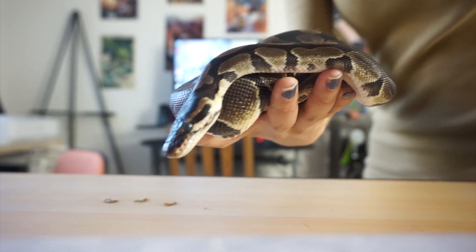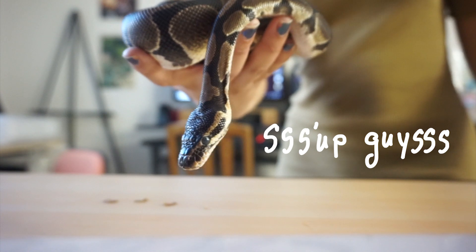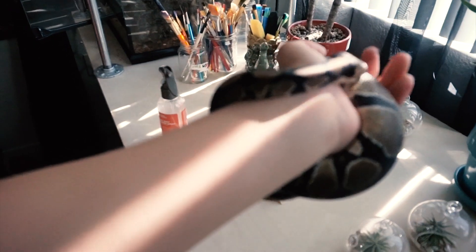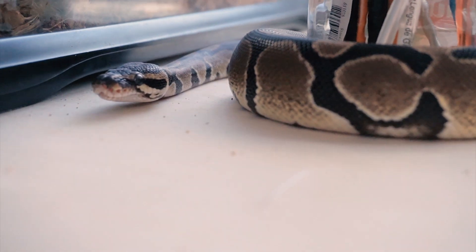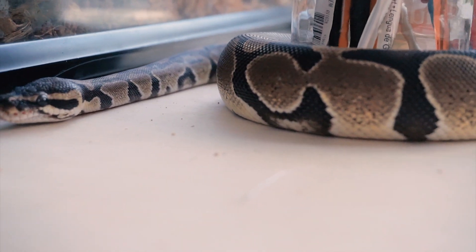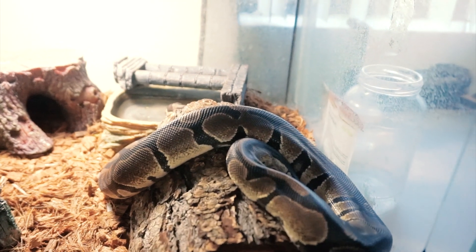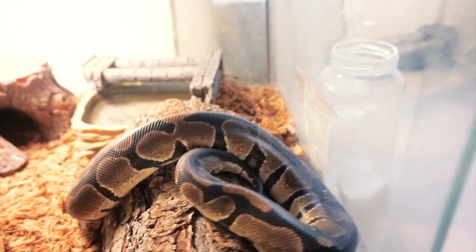This is Scraps — he's my ball python, about two and a half years old. We've had him for about a year and he's grown a lot. He's a very good eater — we've never had an issue feeding him. Ball pythons sometimes go on hunger strikes for no reason but we've never had that problem with Scraps. He's really well-behaved — never been bitten by him. Mostly he just hangs out in his tank and sleeps, but at night I let him roam around the desk.